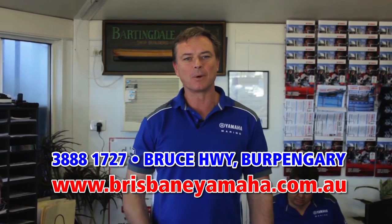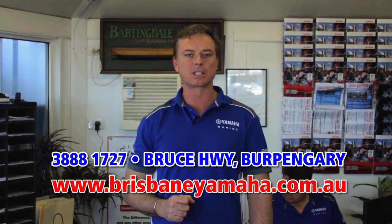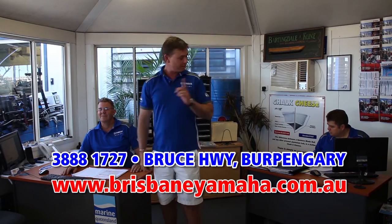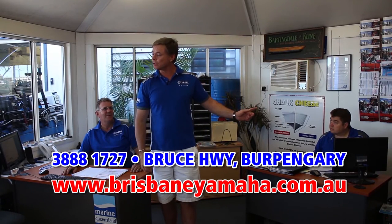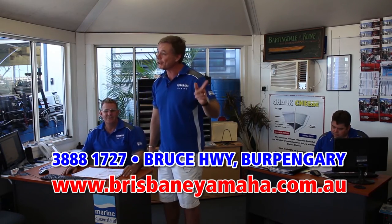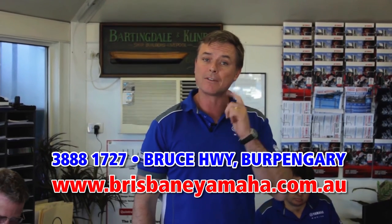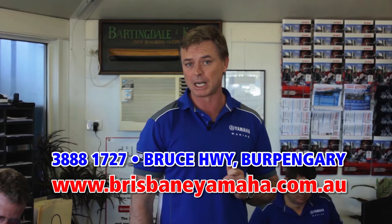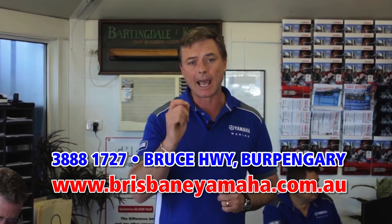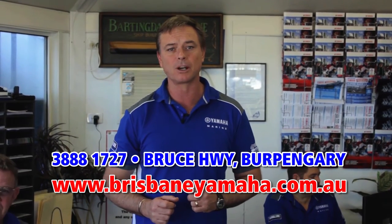Brisbane Yamaha knows boats, and one of the reasons we know boats is because of our highly trained, highly experienced sales staff. Peter has over 20 years of selling boats. Justin set an Australian record and sold over 400 Yamahas last year. And Paul McNaught has been around the boating industry for longer than he wants to admit. We have over 5 salesmen here, plus some part timers. Whatever boat you're looking at, whatever the application, how it's going to affect your family — our sales team can find you the right boat for your lifestyle.